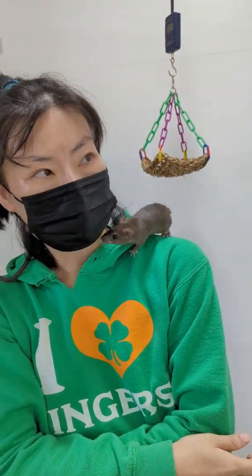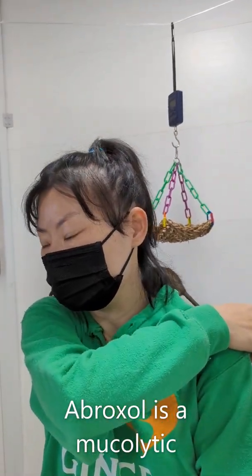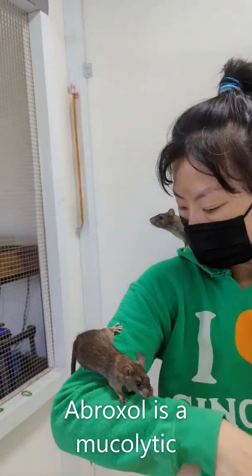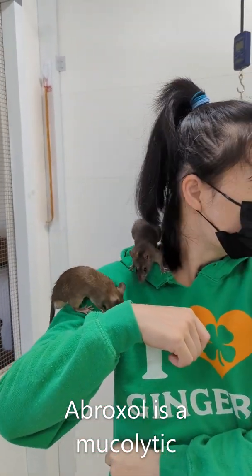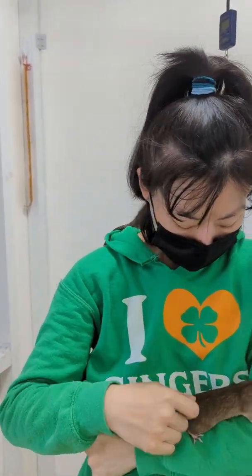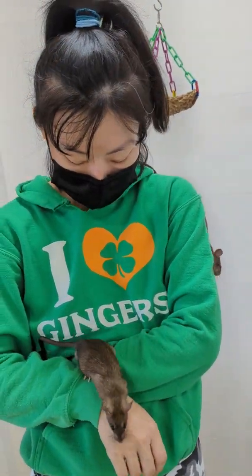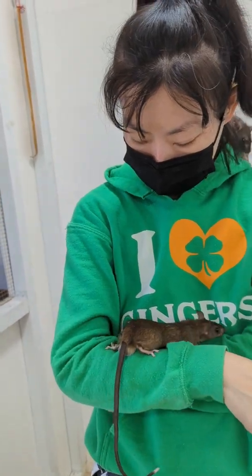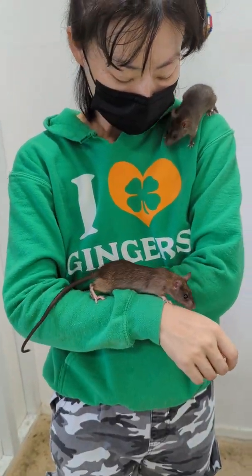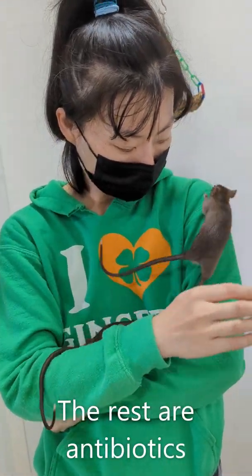Besides Baytril, do you give them any other medicines? They have Zithromax in their water, and Ambroxil, and Doxy. So they're getting basically three medicines. These are really intended for mycoplasma respiratory illness. We're giving them all three because we want them to get better right away. They weren't so sick, as you can see, but we want them to get better quickly, so we're giving them all three at the same time.